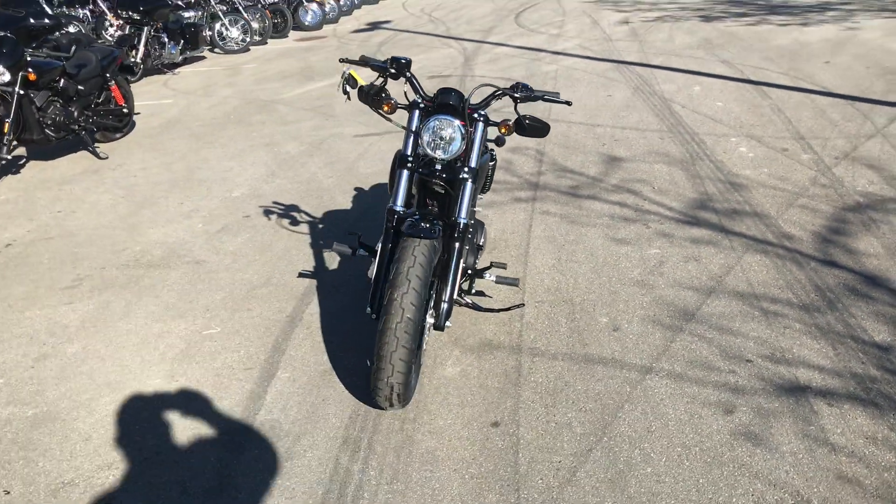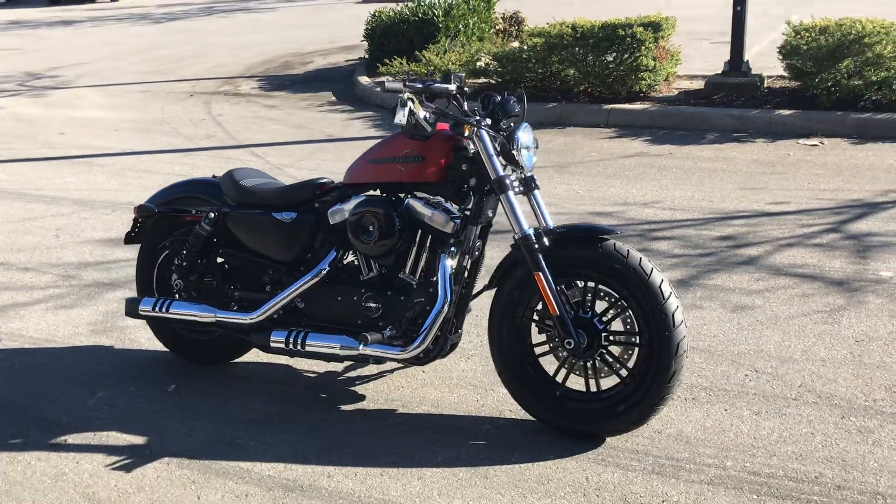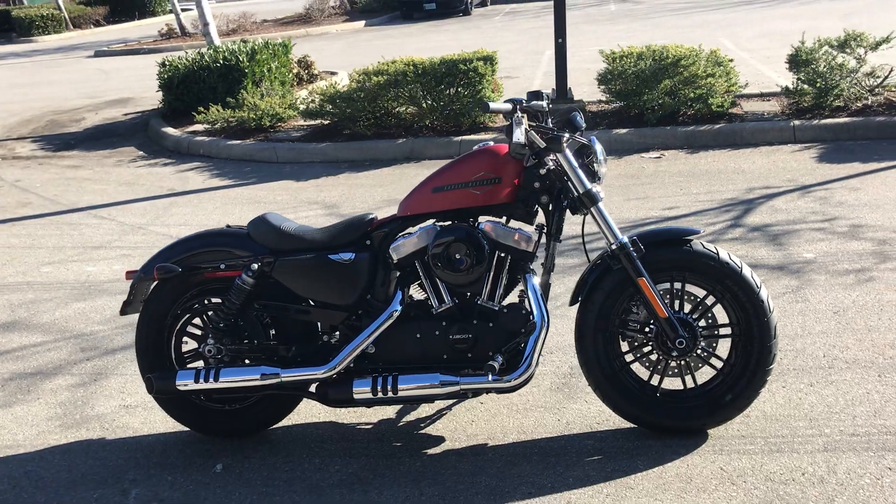If you guys want to take it for a test ride, it is available every day. You're welcome to call us and schedule, or just step in. Come see us at Barnes Harley Davidson.